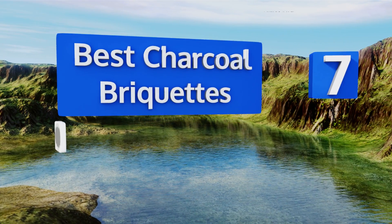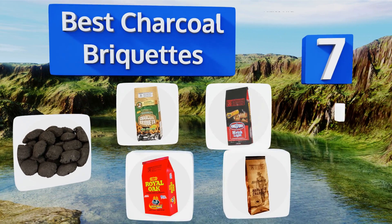EasyVid presents the seven best charcoal briquettes. Let's get started with the list.